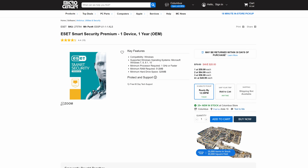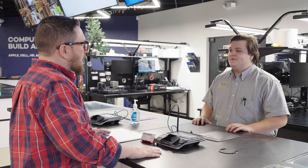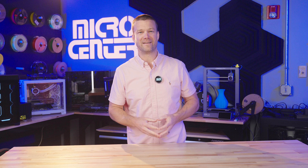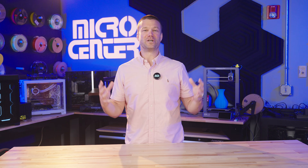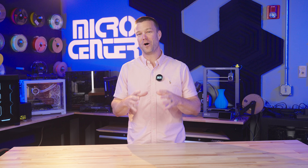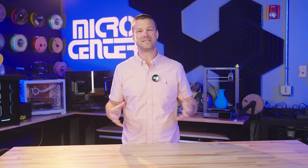Here at Micro Center, we use ESET on all of our PCs, and it's the security solution we sell in our service centers. Whether you want to consult with one of our trained professionals about security options or you want to do your own research, I strongly encourage you to make sure that your PC is protected. An ounce of prevention is worth a pound of cure — and when we're talking about all your personal information and priceless data, it's certainly best to keep it safe and secure.